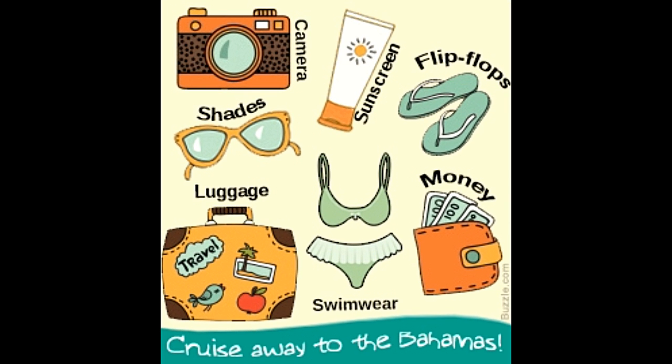Men and women should also carry an extra formal suit and a beautiful gown for attending any formal parties hosted on the cruise. Important documents: place all your personal identification documents and paperwork in a separate backpack. Carry airline tickets, cruise documents, proof of citizenship and driver's license, and carry multiple copies of all these documents and keep them separate in case they are lost.